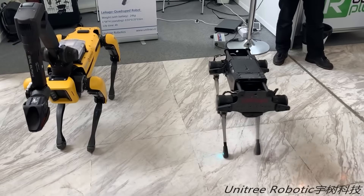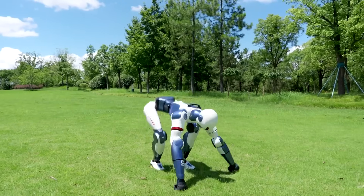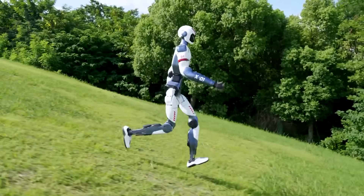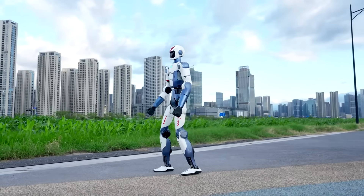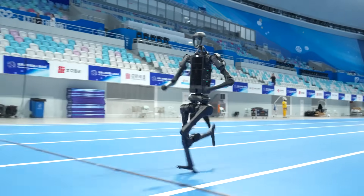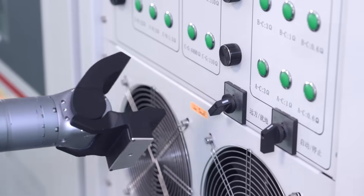Two quick points to end on. First: access speeds everything up. When a $5,900 humanoid exists, thousands more people can try ideas that once needed a grant. More testers means more bugs found, more edge cases, and more crazy ideas turning into normal features next year. Also, movement isn't enough — robots need hands. Unitree's arms and touch-sensing hands close the loop. A dog that climbs stairs or a humanoid that runs is cool. But a robot that climbs the stairs, opens a cabinet, feels the socket, and plugs in the charger? That's useful.